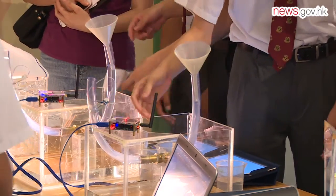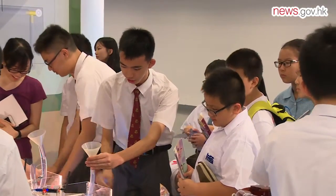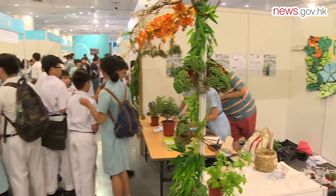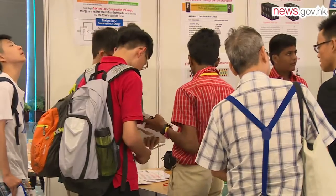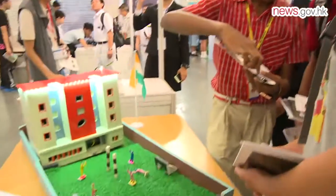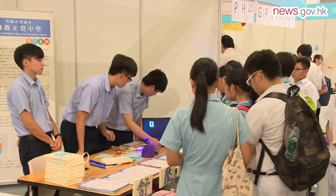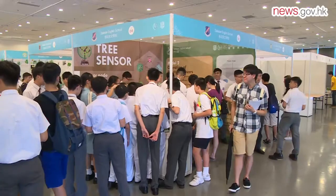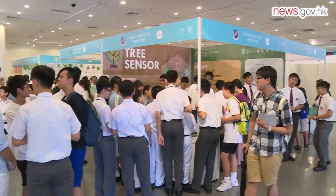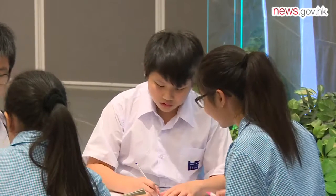Founded in 1968, the Joint School Science Exhibition is the largest annual expo run by local secondary school students. 150 local secondary schools took part in the event this year, along with entries from India, the Philippines, South Korea, and the U.S. Sponsored by the Innovation and Technology Commission, the 49th Joint School Science Exhibition had 'connection' as this year's theme, to promote creativity and scientific knowledge to help students enhance communication and improve our lives.